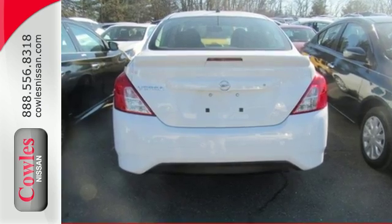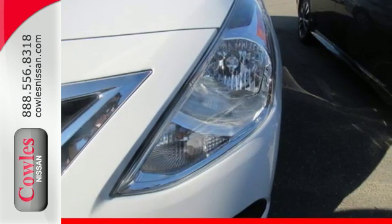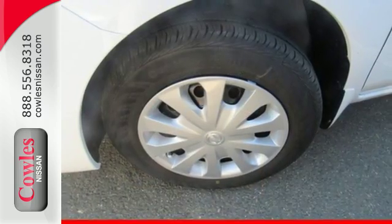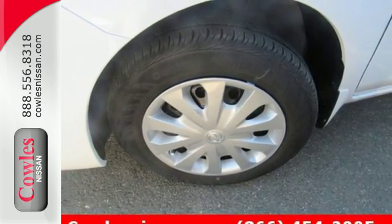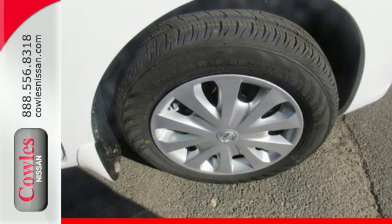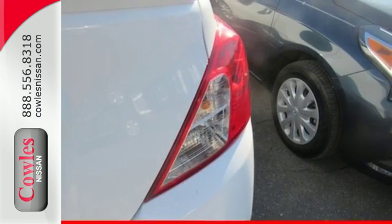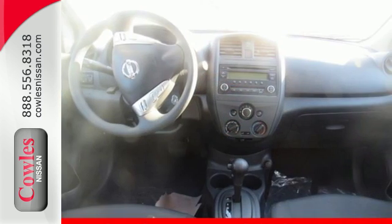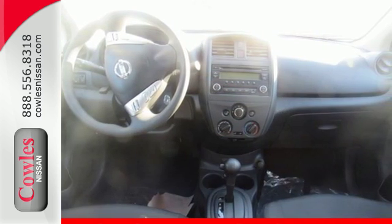Whether you're packing up for a long weekend or just venturing to the grocery store, this Versa makes it easy with auxiliary audio input and Bluetooth. It also has vehicle dynamic control with traction control system, Nissan advanced airbag system, and four-wheel anti-lock braking system. Smaller and smarter are in. Be next to stand out in this Versa today.